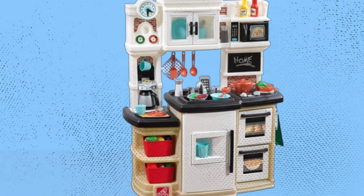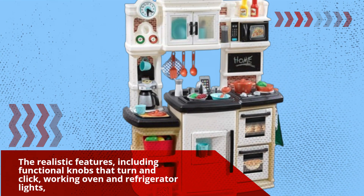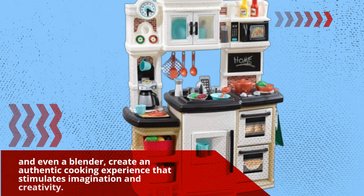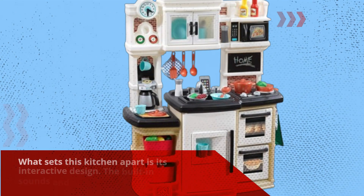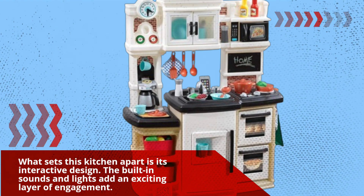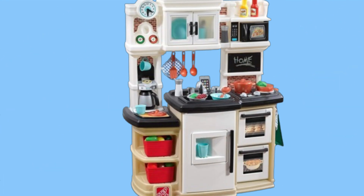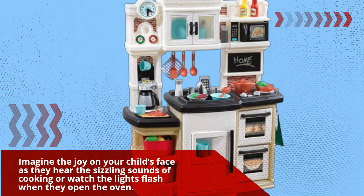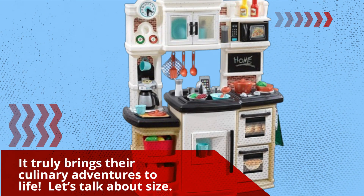The realistic features, including functional knobs that turn and click, working oven and refrigerator lights, and even a blender, create an authentic cooking experience that stimulates imagination and creativity. What sets this kitchen apart is its interactive design — the built-in sounds and lights add an exciting layer of engagement. Imagine the joy on your child's face as they hear the sizzling sounds of cooking or watch the lights flash when they open the oven. It truly brings their culinary adventures to life.